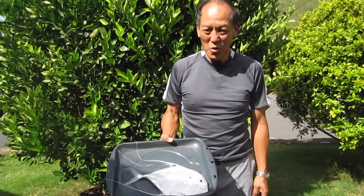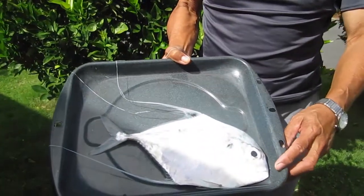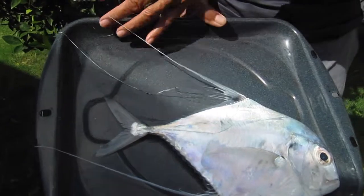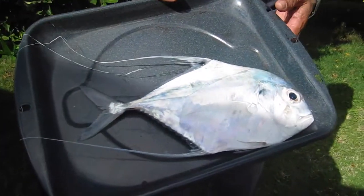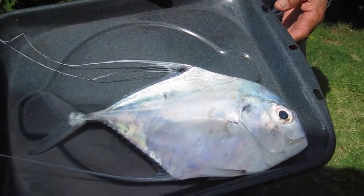This is an unusual catch. This is a so-called mirror papio. It's very silvery, has beautiful lace wings or lace fins that come off almost like an angelfish. This is not the usual papio that we catch.